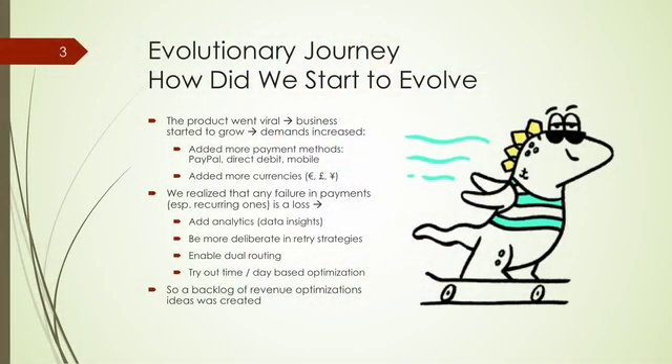As product grew, product went viral, and the business started to grow, so demands of the business increased. We started to look into what we can add to the company on the payment side. Convenience is one of the important functions for customer experience, and having different payment methods is one of the things you look into. For example, PayPal is a very popular method, so we started to add PayPal to our portfolio of payment methods. Looking into Europe, direct debit is one of the preferred options for customers, so we added it as well.